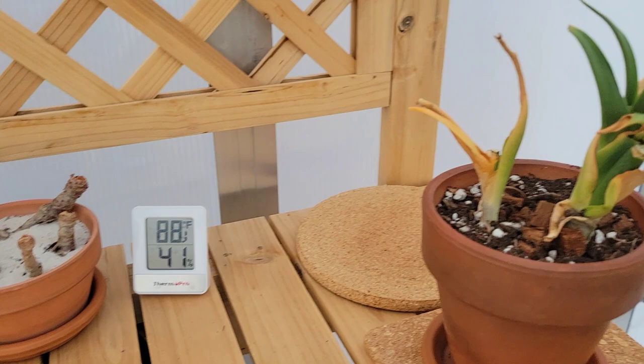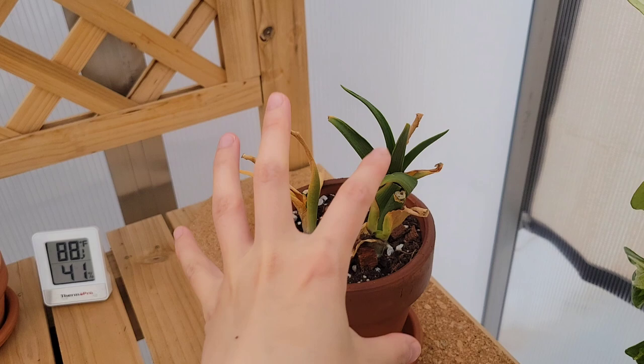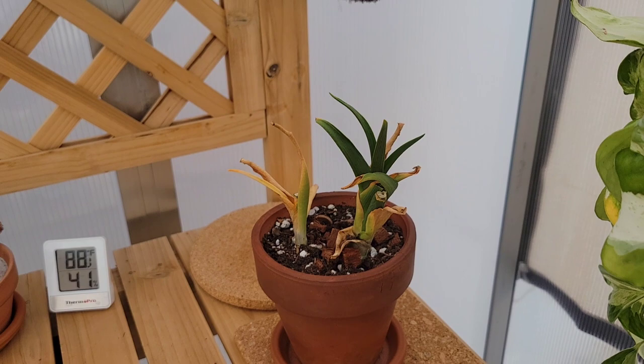This here is a bulbous plant. I have a lot of spring bulbs that are now past their prime and I'm just letting them continue to turn yellow, so that they can absorb as much energy as possible to store for next year — hopefully they'll come back. I'll put the name of this particular one on the screen because I forgot it.